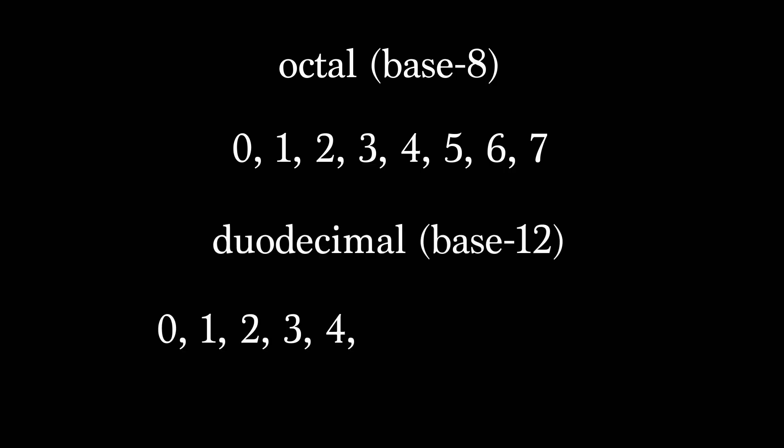Since the decimal system already works pretty well in terms of our three rules, let's look at a couple of bases close to 10. In a couple of his popular math books, Isaac Asimov discusses the benefits of the octal system, which is based on 8, and the duodecimal system, which is based on 12. While we can use the first eight symbols of the decimal system to write numbers in base 8, a base-12 system requires two additional symbols, which we'll borrow from the English alphabet.